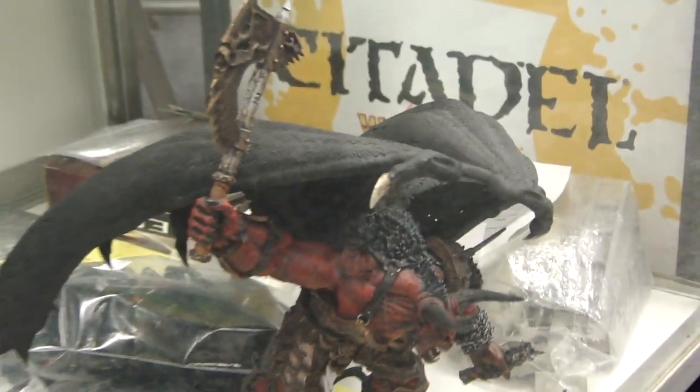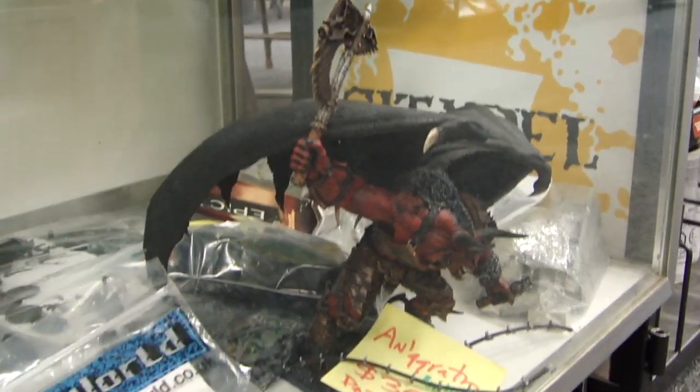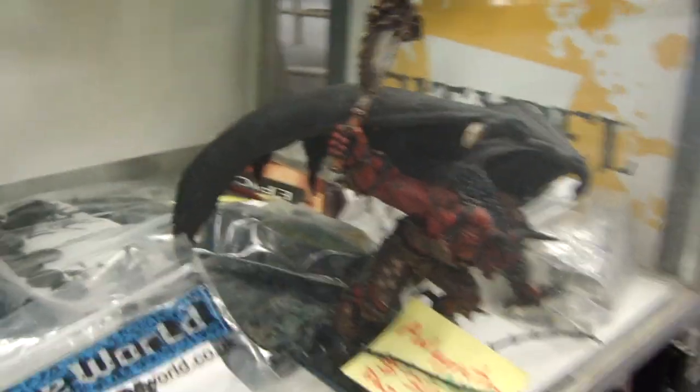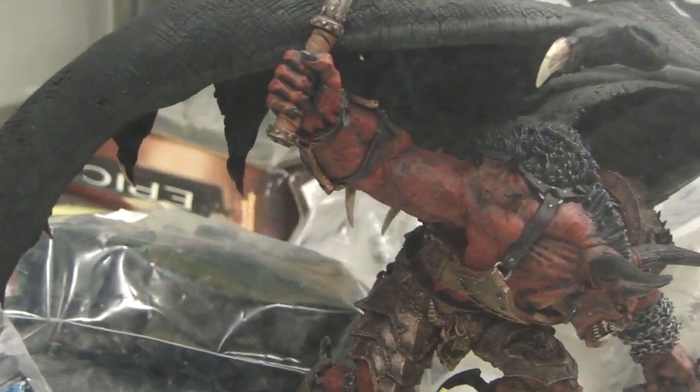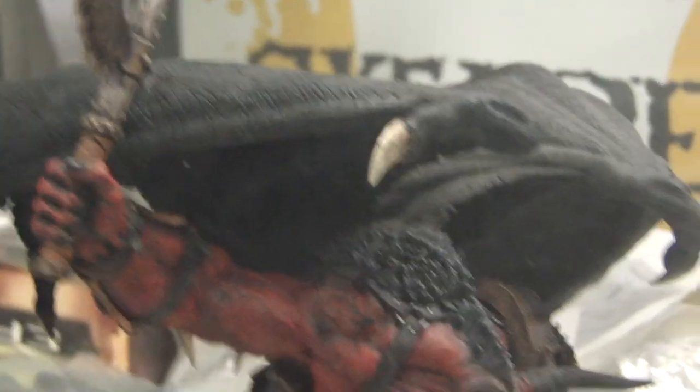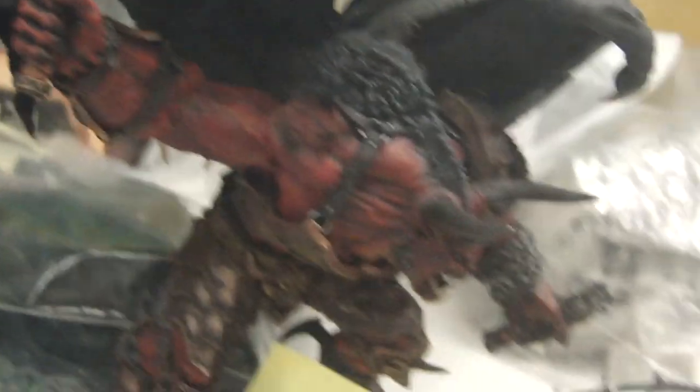Here's a partially painted Angrath — I think he goes for $250 from Forgeworld and we're looking for $300 because he's pretty well painted; just gotta work on his wings a little bit. The whips are pinned so you can actually store it — they just pin right into the hilt of his whip. The base is done. Shipping is always a hassle on something like that.